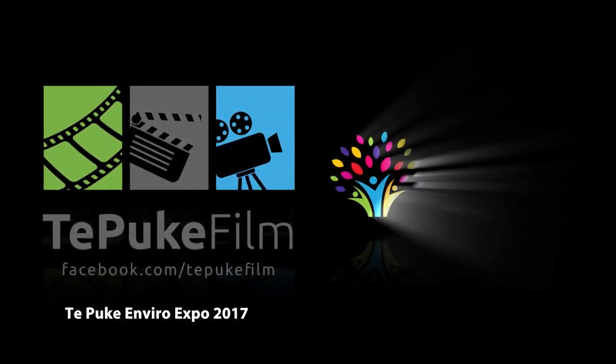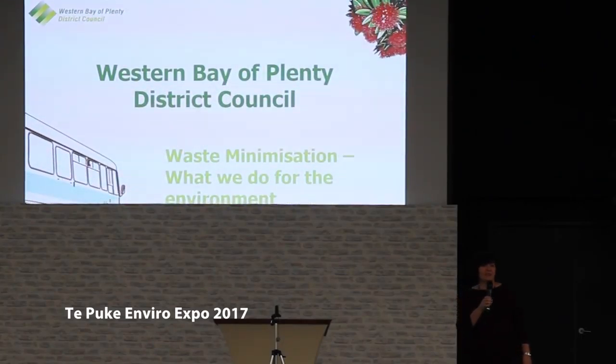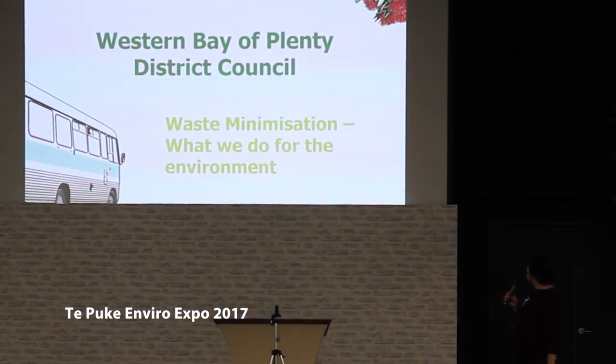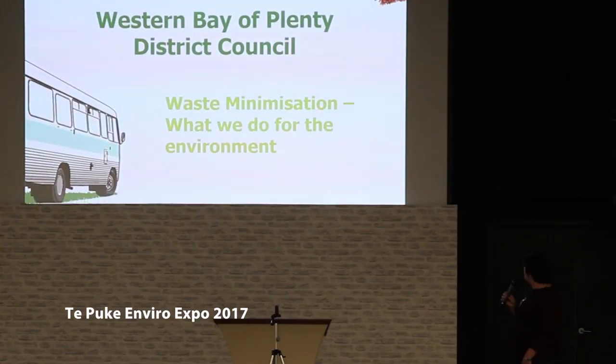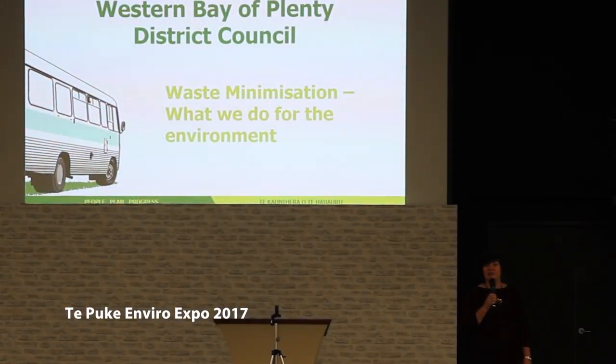Morena everyone. My name is Hilsa Kreis and I represent Western Bay of Plenty Industry Council here today. I'm going to have a little bit of a chat to you about what we do for waste minimization and how we are doing these plans and programs to protect our environment.